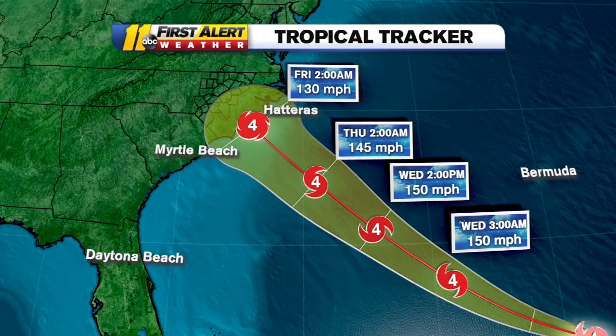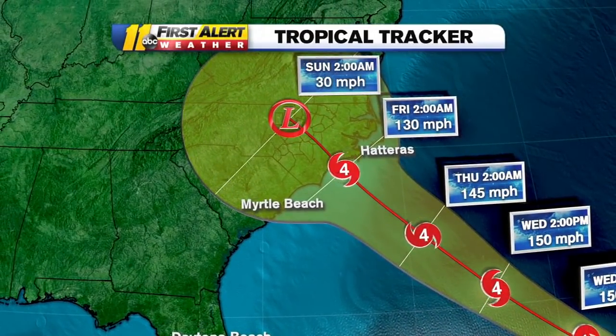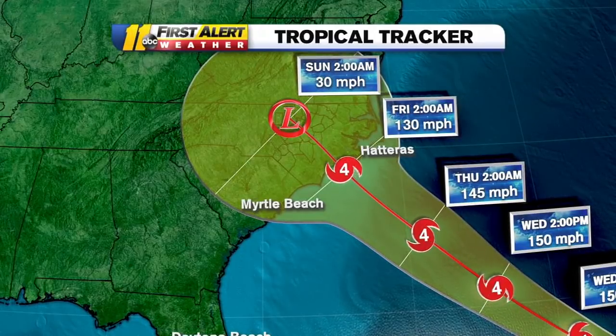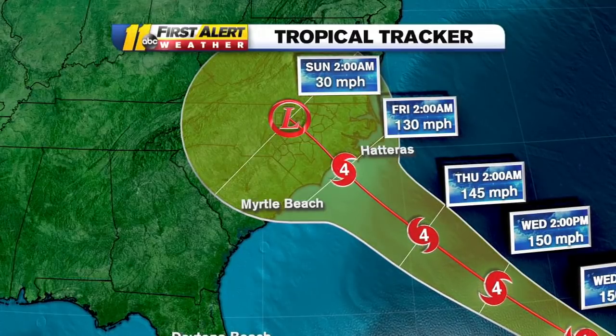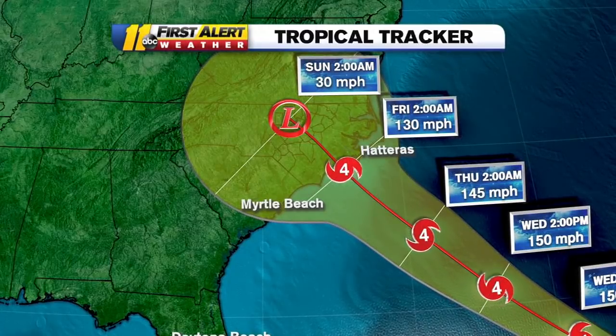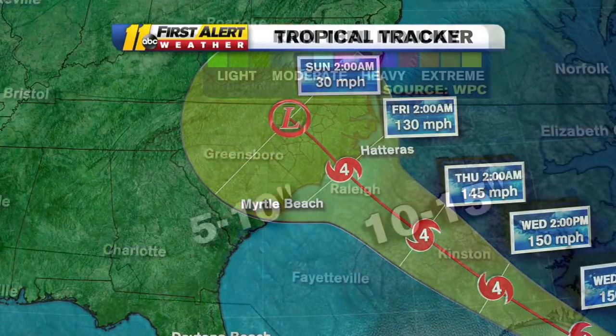After that, watch what happens to the track. It just blows up into this big circle because we're not sure where this thing is going to go past about Friday at 2 a.m. Between Friday and Sunday it could meander anywhere in that big yellow area, which includes almost the entire state. If it goes north of here that would mean heavier rainfall; if it goes south that would mean heavier rainfall for the southern areas.